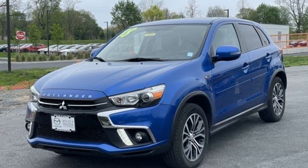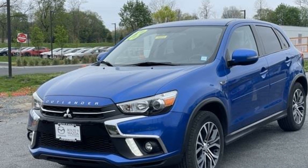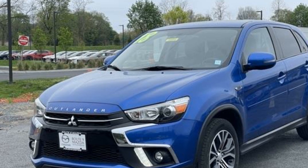2018 Mitsubishi Outlander Sport. This SUV offers space as well as power and performance.